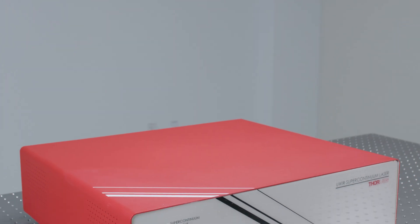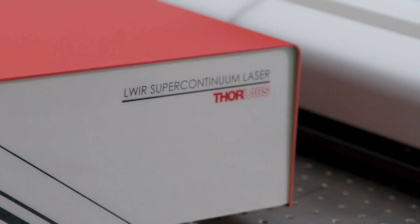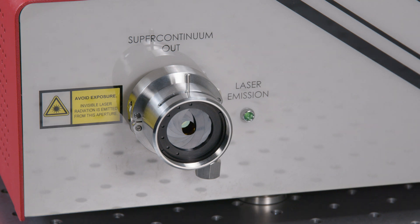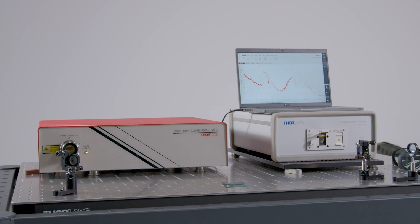What we have developed with the long-wave infrared supercontinuum laser is combining the best of both worlds in one laser system. Essentially, we have the beam quality and brightness of lasers while we have the bandwidth and spectral coverage of glowbars and lamps.